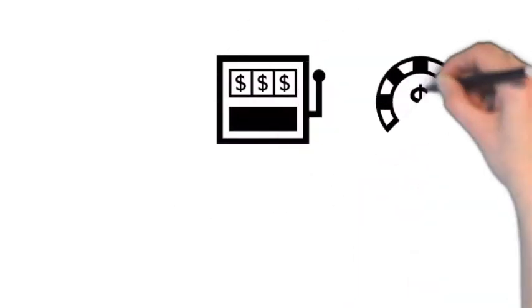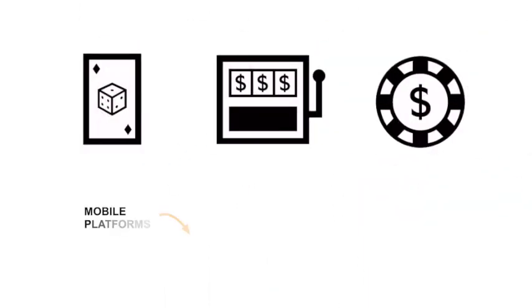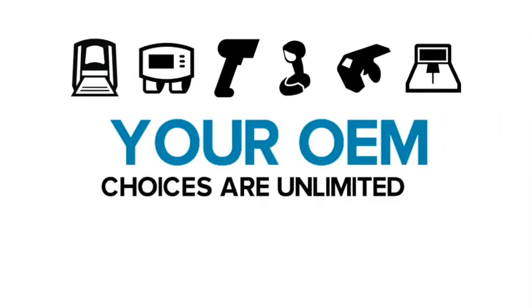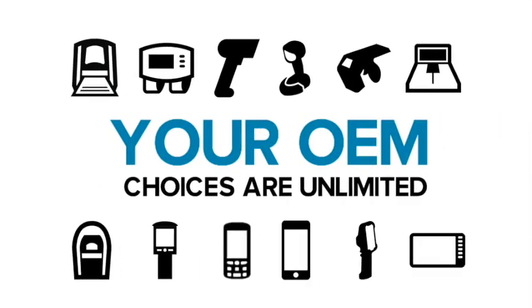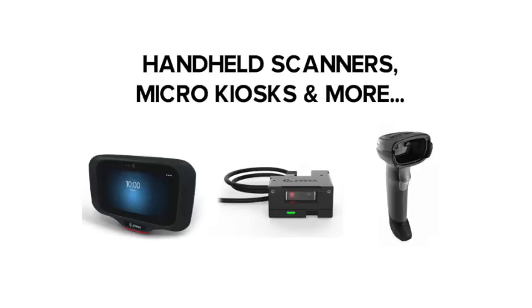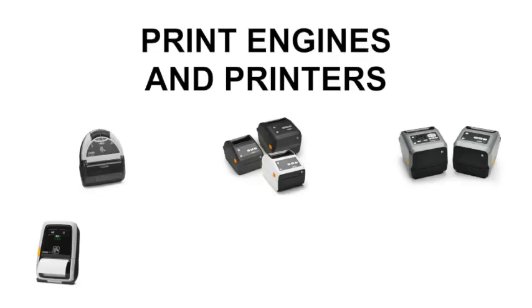Our engines are also used in lottery and gaming terminals to streamline functionality and improve customer service. As an OEM partner, the full range of Zebra products and solutions is available to you, so whether your customers need data capture at a retail POS or in a warehouse, you'll have a device that's right.